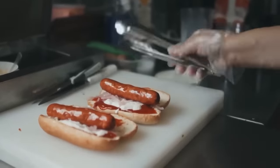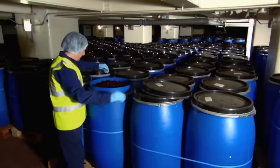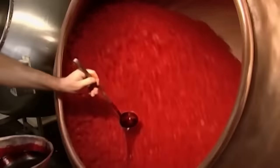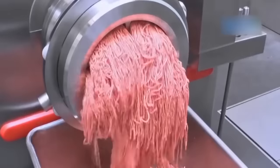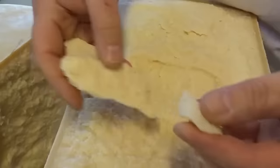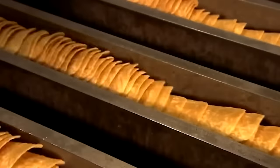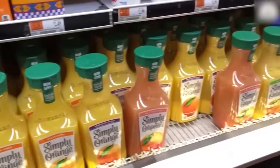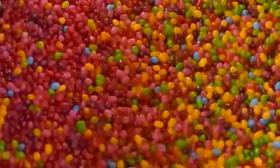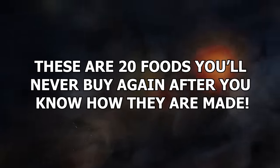We all love indulging in our favorite foods, but have you ever stopped to think about what goes into making them? From the chemicals used to preserve and flavor processed snacks, to the cruel treatment of animals in factory farms, the food industry can be a shocking and disturbing place. In this video, we'll take a closer look at the production processes of some popular foods and expose the often hidden ingredients and practices that may make you think twice. Brace yourself — these are 20 foods you'll never buy again after you know how they are made.